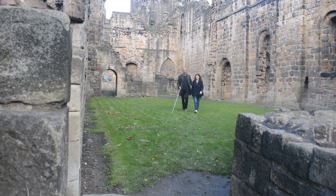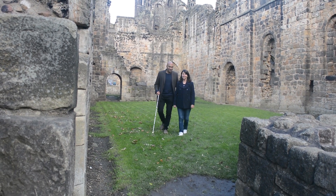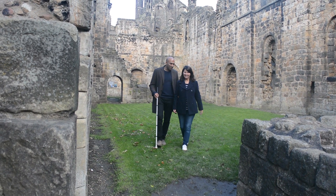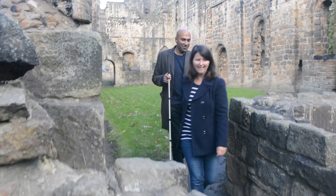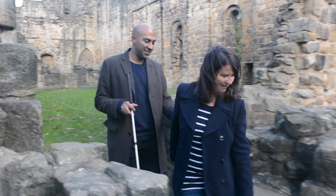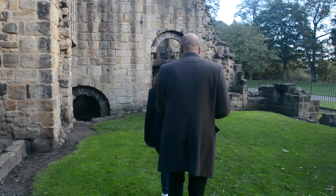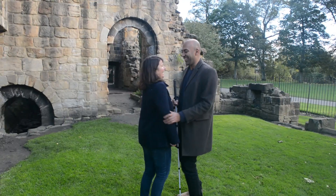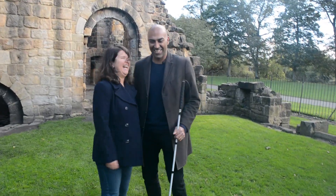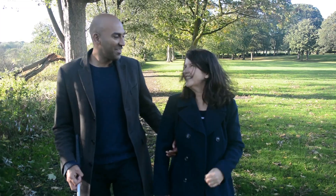So what do you do when it gets a bit tight for space? We're coming to a narrow bit here. The best thing to do is drop your arm behind you when we get there, and then I follow in behind you. Always let the person you're guiding know when the narrow space has passed by bringing your arm back to your side.